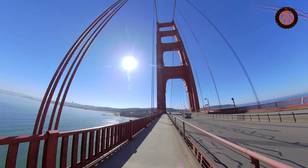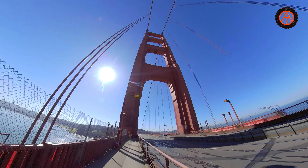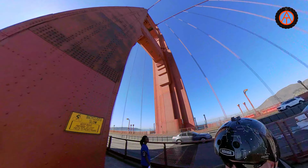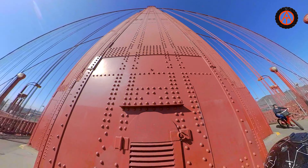Now we're coming up to the second tower — it's just so majestic, look at that thing. This is just the top part of it; it goes all the way down to the ocean from here, and it's a long way down. What's cool is you can see all the rivets and everything.